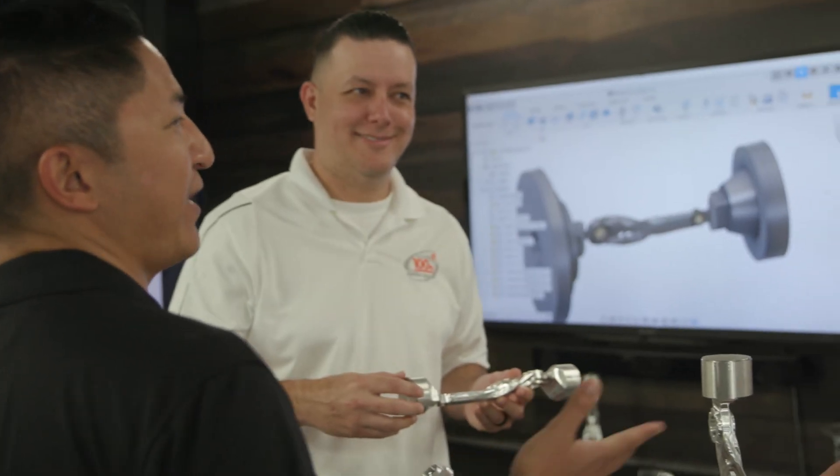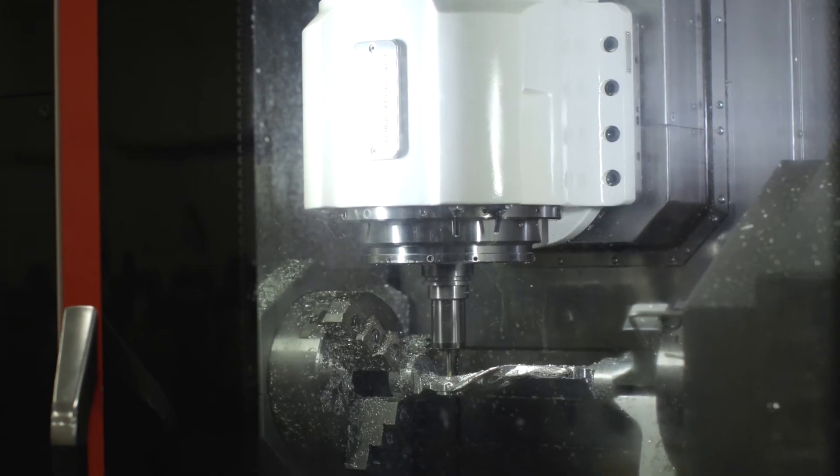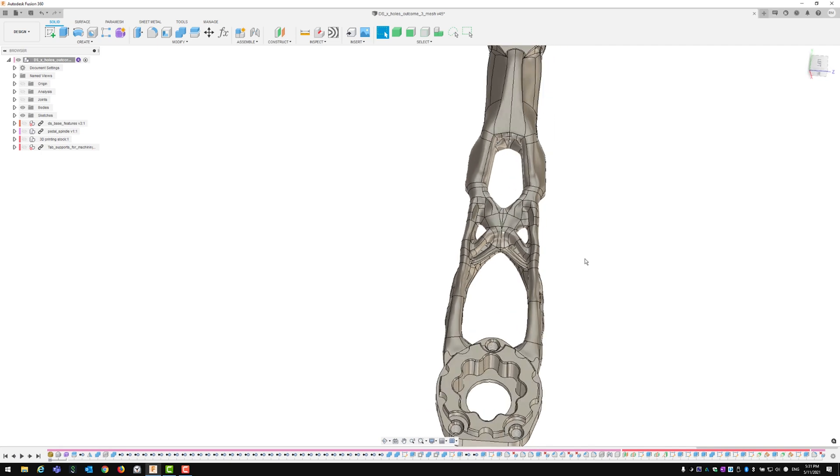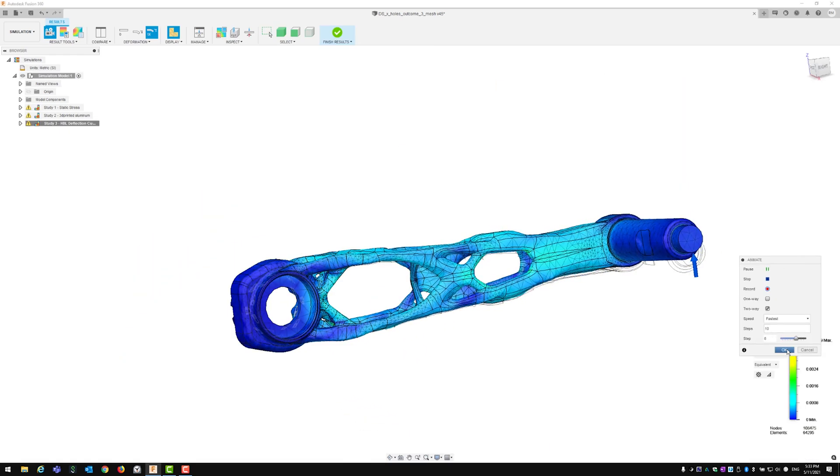My name is Hector, I work here at MAZAC. We collaborated with Autodesk Fusion 360 and we developed this part for SRAM — it's a pedal. Maybe you don't think about it, maybe you do. These parts have to get made. Someone has to design them, someone has to develop them. They have to get better, they have to get lighter, they have to get stronger.